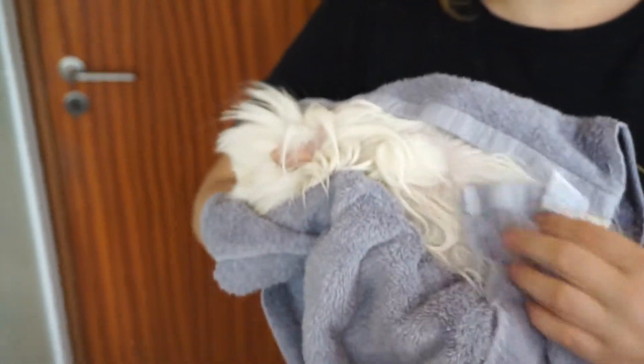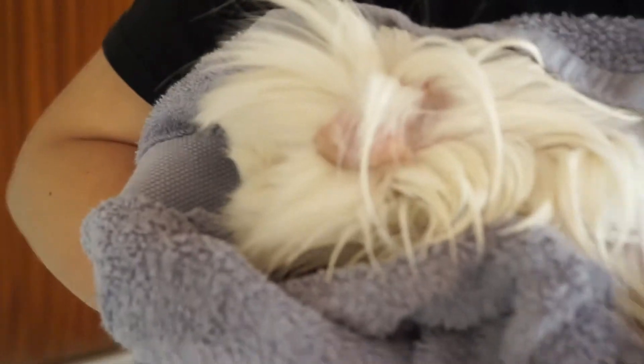She's just so scared right now so we're not going to do any more right now.